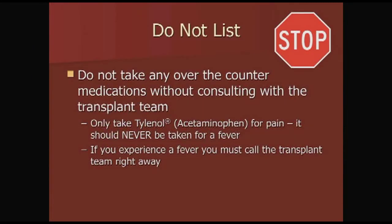Do not take any over-the-counter medications without consulting the transplant team. We ask you to only take Tylenol for pain. It should never be taken for a fever — if you experience a fever, you must call the clinic right away.